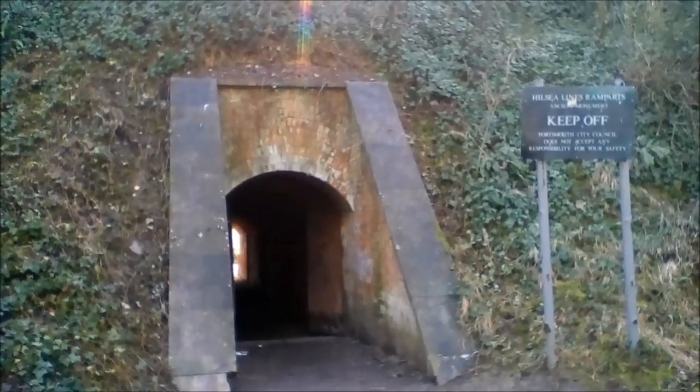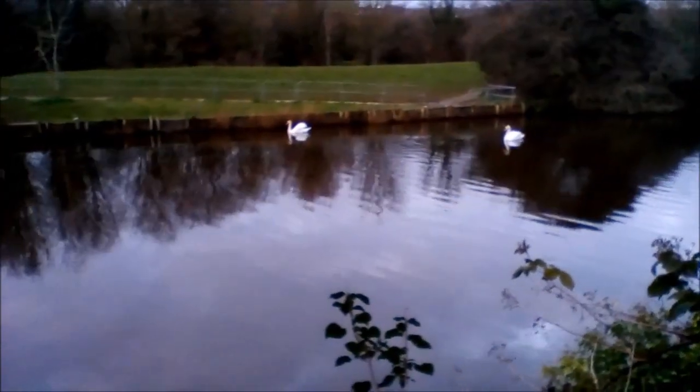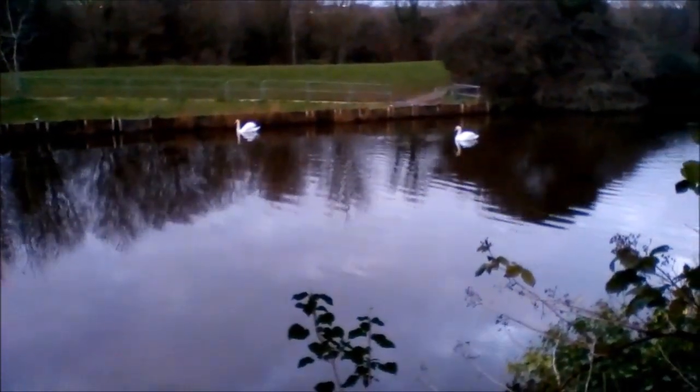By 1871, when they were completed, the threat from France had disappeared. This is another part of the Hillsey Lines. Here is the moat in front of the Hillsey Lines, graced by a couple of swans.